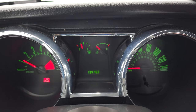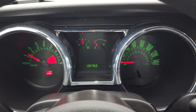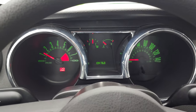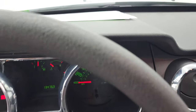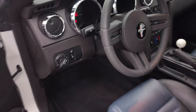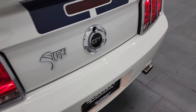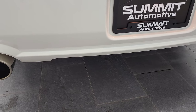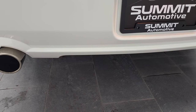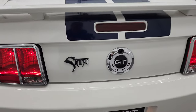It starts right up with no check engine lights or anything like that. The exhaust sounds really good.